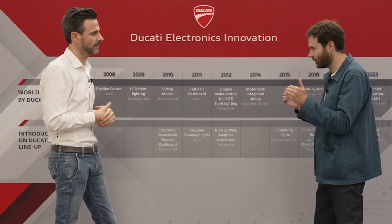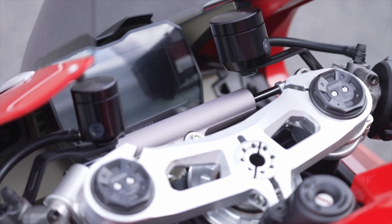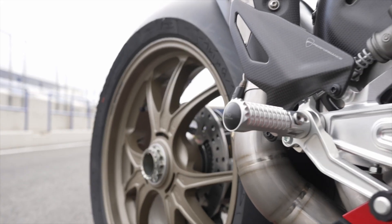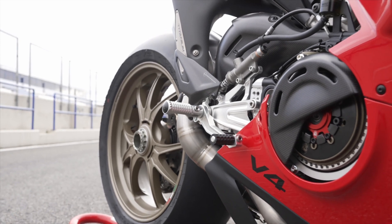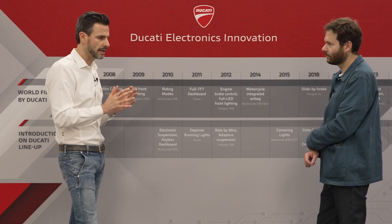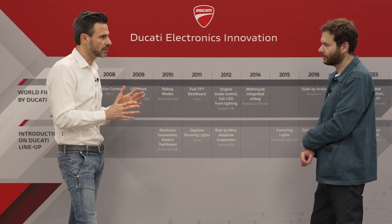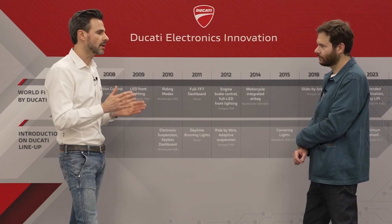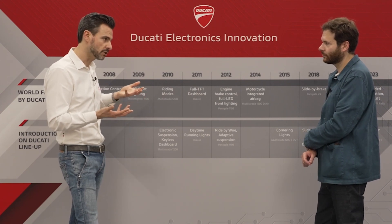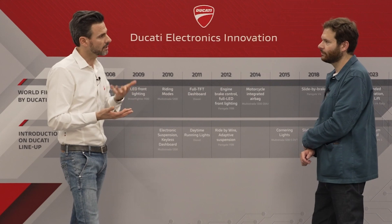What is the relationship between Ducati Corse and the production side? Is there a lot of transfer? We have a strict relationship. In particular, our vehicle testing department has a group of people in charge of performance. To transfer know-how from racing to production, those people have both racing experience and production experience, because in production there are constraints you don't have in racing. Having this knowledge allows you to understand what can be transferred and how it can be adapted.